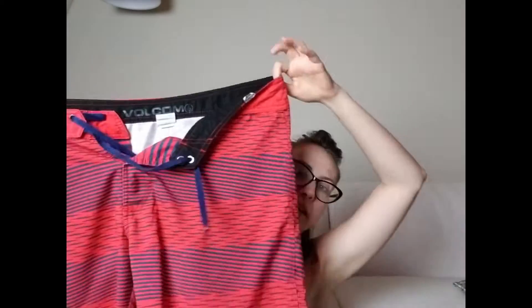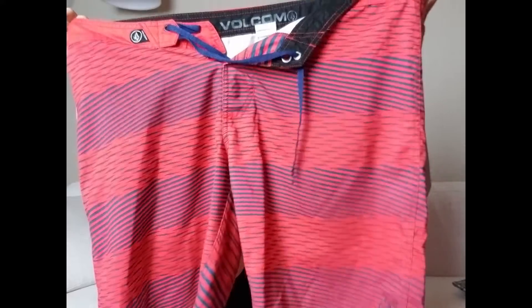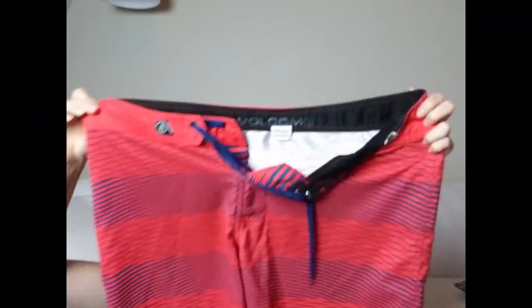I picked up this pair of Volcom men's red swim trunks. This had pretty close to a 100% sell-through rate and I paid four dollars for these.